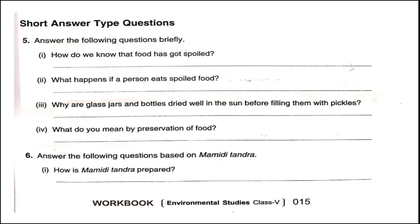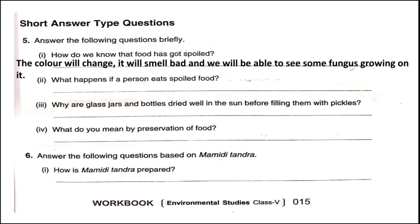Short answer type questions. Question one: How do we know that food has got spoiled? We know food has spoiled by the change in color, it will smell bad, and we will be able to see fungus growing on the surface of the food.